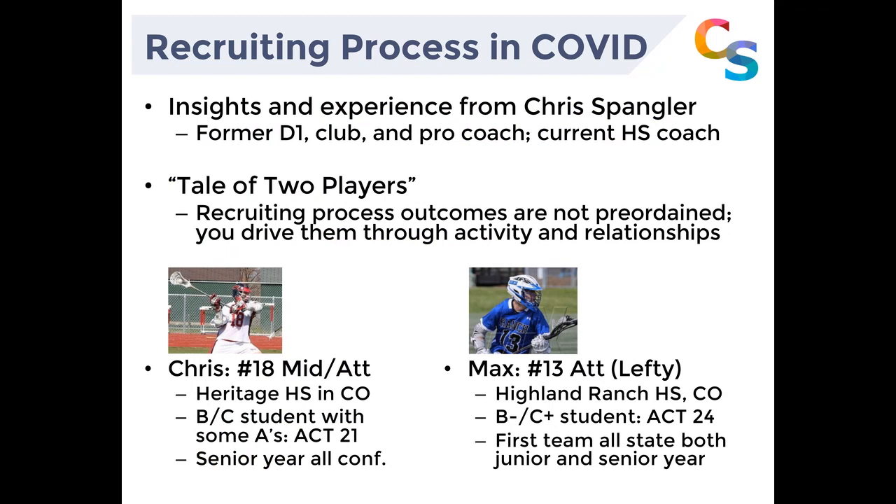Chris has a really unique perspective being a former D1 college coach and club coach. He actually coached at the pro level with the Denver Outlaws and is also a current high school coach, so he's seen it from a lot of different sides and given many players advice throughout the process. He's also worked with different companies that do advising. You have all the tools here coupled with this guidance to take advantage of all those resources. So with that, I'm going to pass it over to Chris.